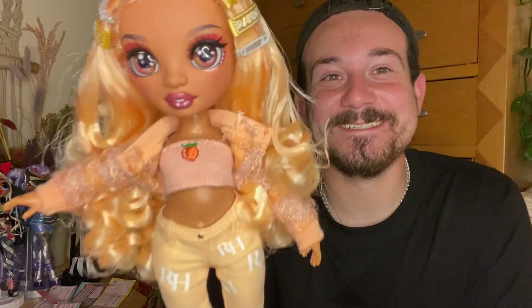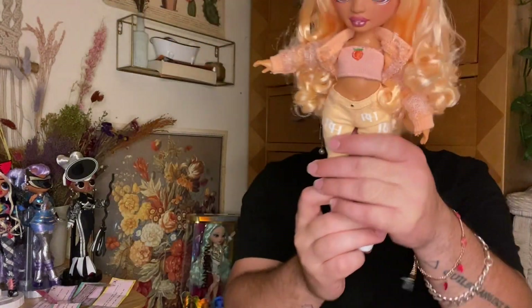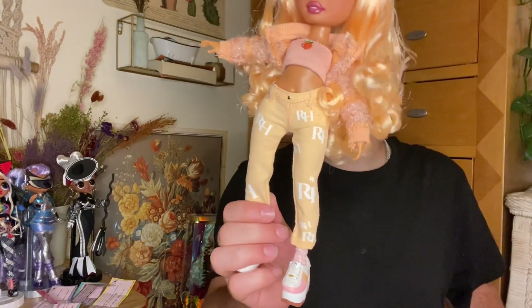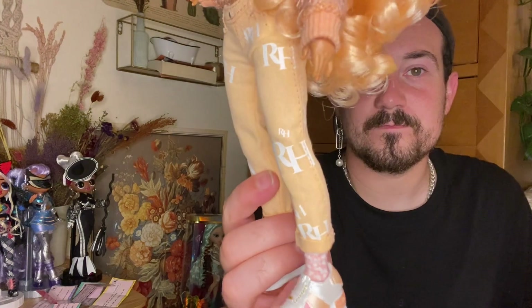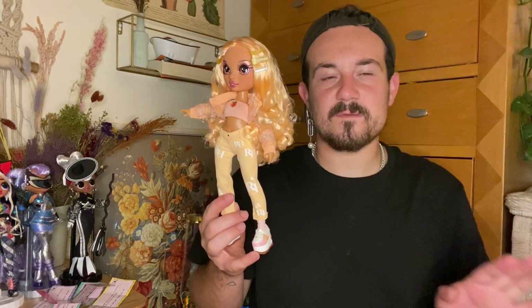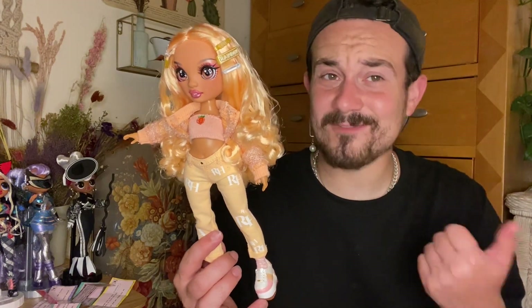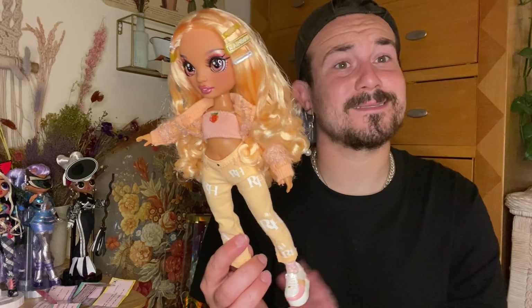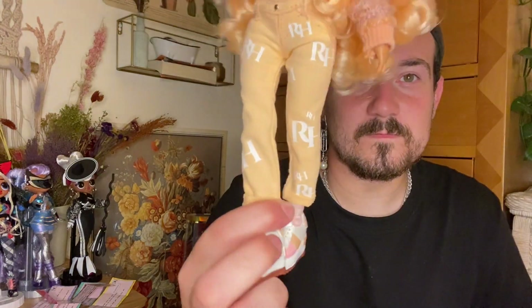Underneath the sweater is almost like a bandeau but with little spaghetti straps — it's a little knit material with a little peach embroidered on it. I love that simple embroidery; the peach embroidery is a big trend right now. Going down to the jeans — I'm so in love with these. It's a light peachy, orangey-pink color for the denim, and she has RHs all over it. I'm so happy to see pants — you always get so many characters with skirts and there are so many cute pant styles. We do not need just skirts!